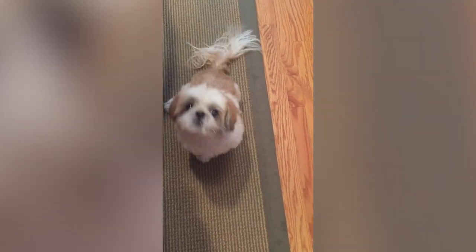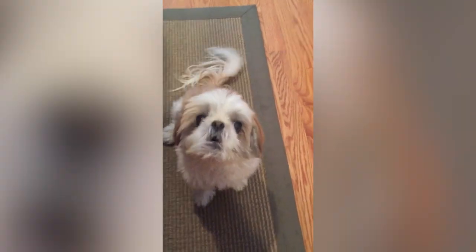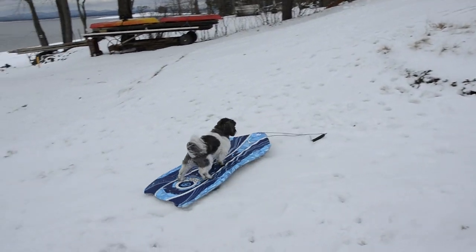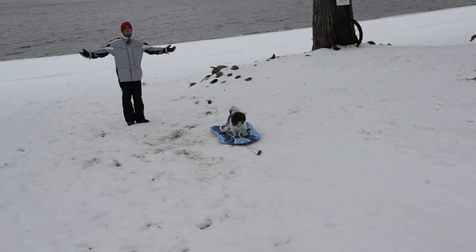Training a Shih Tzu can be easy if lots of praise and treats are included in their training. They tend to be stubborn, but once you make them realize that you're offering them treats for being obedient, they will generally come around quickly. Training should be started early, and their training sessions should be short and interesting, so that they show interest in their training and learn quickly.